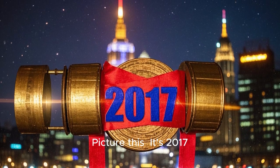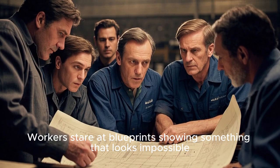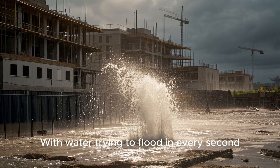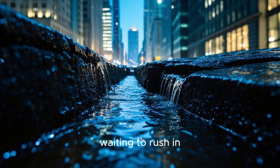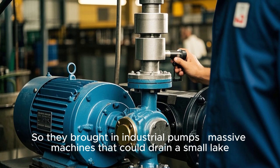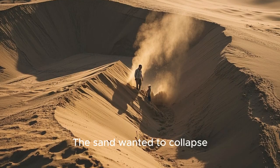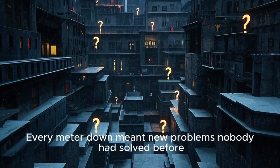Picture this: it's 2017. Dubai's scorching sun beats down on a construction site where workers stare at blueprints showing something that looks impossible. Their mission — dig a hole deeper than anyone's ever dug for a pool, in sand, with water trying to flood in every second. The enemy was groundwater, everywhere beneath Dubai, waiting to rush in and ruin everything. They brought in industrial pumps — massive machines that could drain a small lake — running 24/7, fighting a never-ending battle against nature. As they dug deeper, the pressure increased, the sand wanted to collapse, and every meter down meant new problems nobody had solved before.